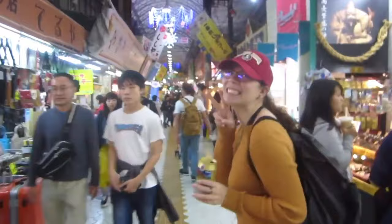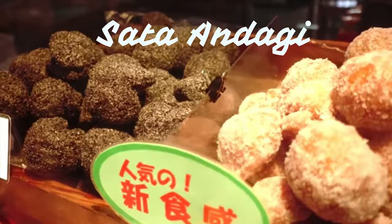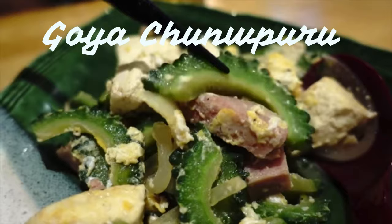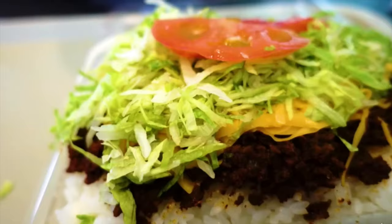Some of the best local food to try is Sata Andagi, an Okinawan traditional dessert. Other must-tries include Goya Chumpuru, Yaima Soba, and Taco Rice.